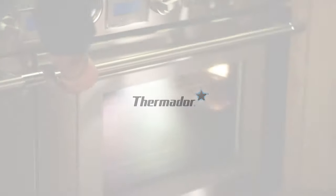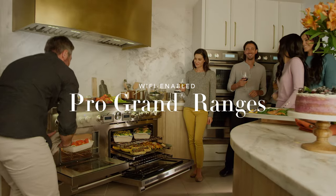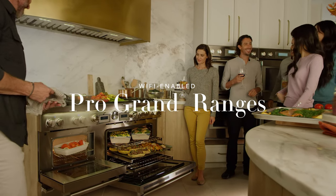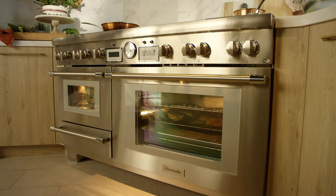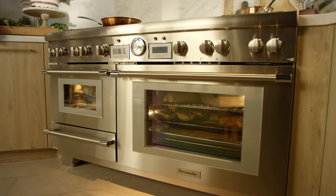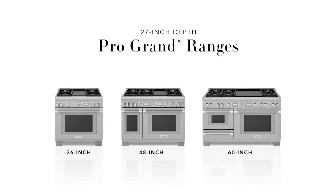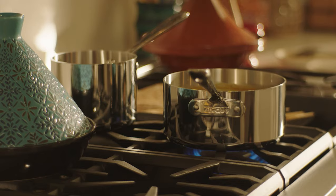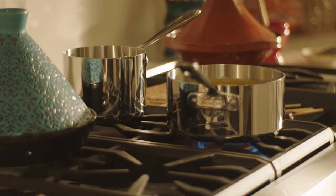Master your culinary craft with the power and versatility of a Thermador Pro Grand range. Pro Grand ranges are available in a variety of statement-making sizes, bringing unparalleled craftsmanship and innovation to any kitchen. Go bold and elevate your oven capacity with the 27-inch depth Pro Grand collection, available in three widths. Dual fuel and gas options are available to accommodate your personal cooking preferences.